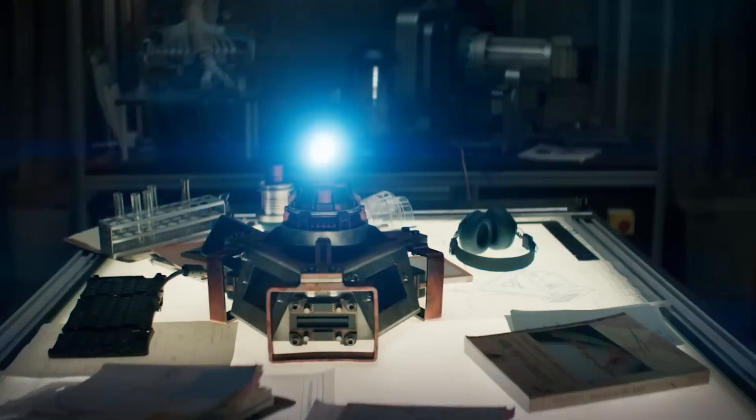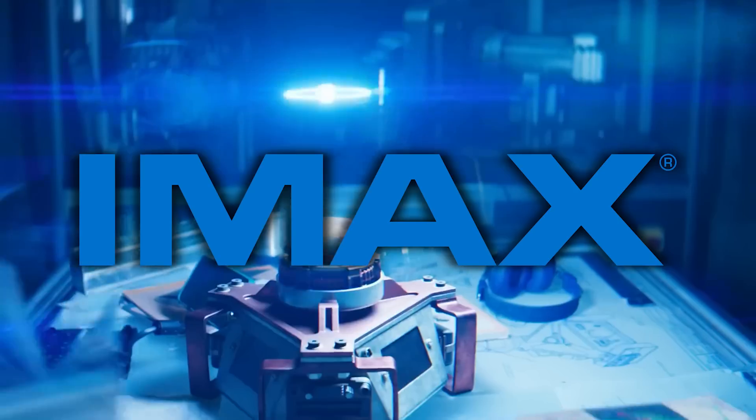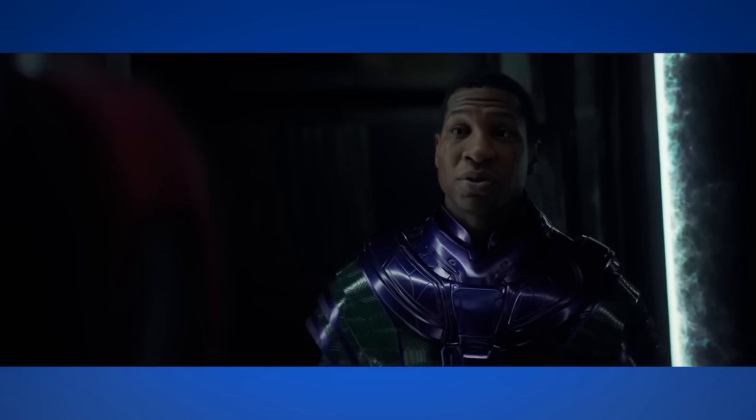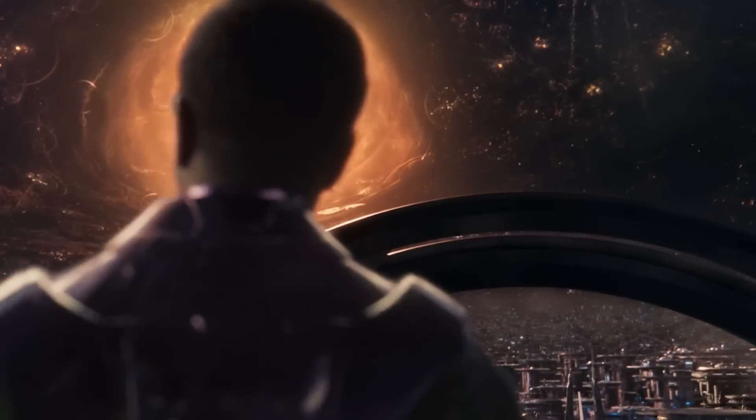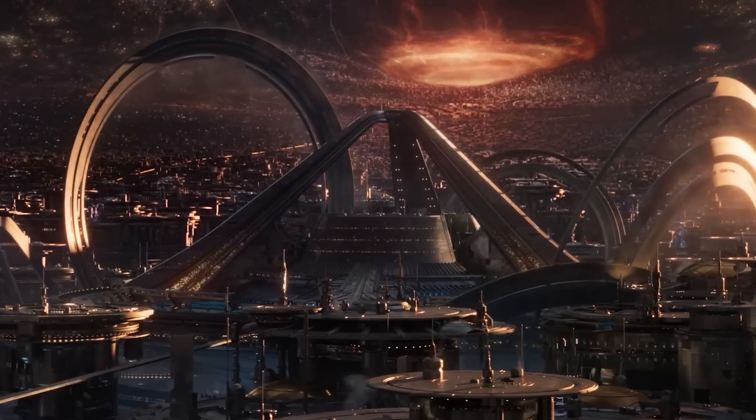Welcome back to New Rockstars, I'm Eric Voss. There are some new easy-to-miss details and footage for Ant-Man and the Wasp: Quantumania that we gotta talk about. From an IMAX version of last week's trailer — and God bless those IMAX folks for releasing footage not only in a taller aspect ratio, but actually in 4K, so that we can make out more details.